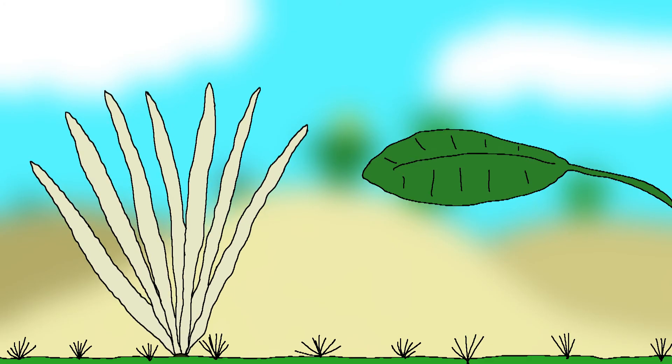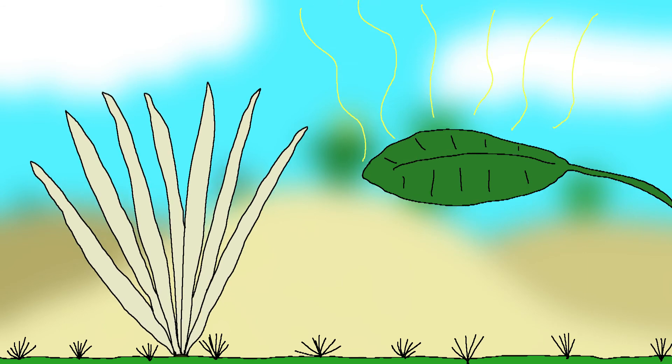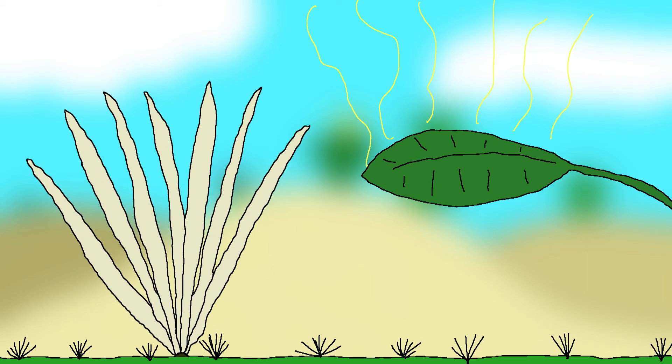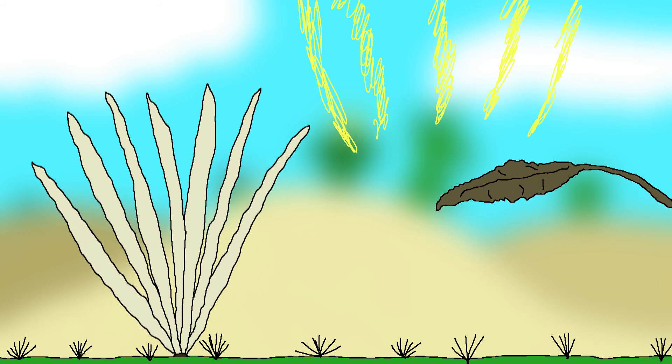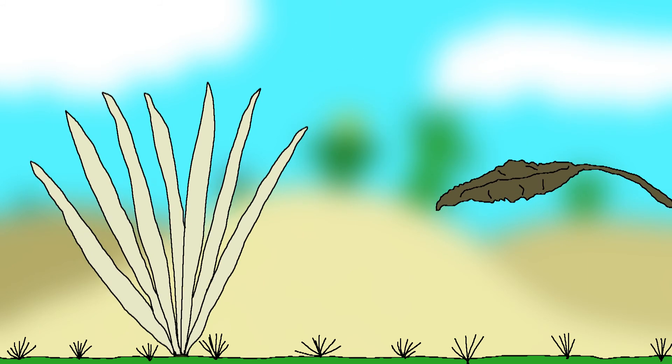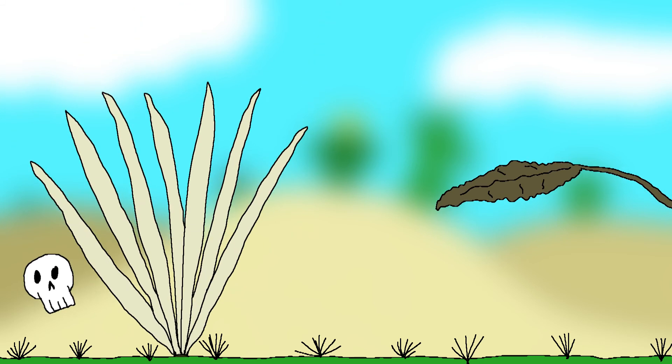Cacti are some truly fascinating plants. Rather than leaves, they have spines which they use to defend themselves — they also use their spines for shade. The shade from their spines may seem counterproductive compared to leaves, but leaves with their wide bases made to collect sunlight don't work well when the sun is beating down so hot that it's evaporating all the leaf's water content. Cacti have spines and don't have to worry about them losing water because the spines are just dead tissue.